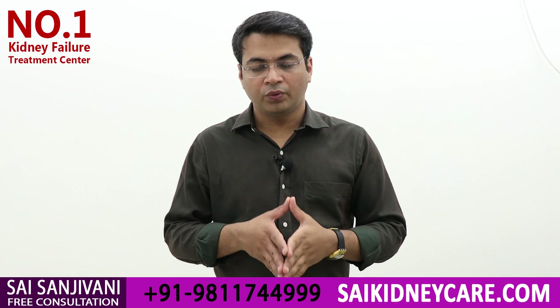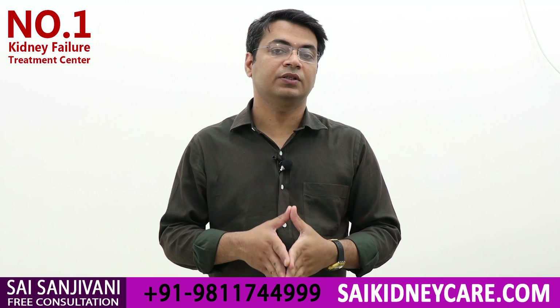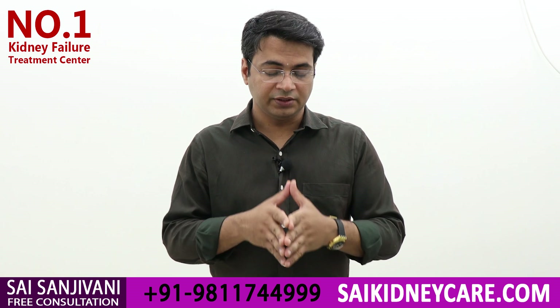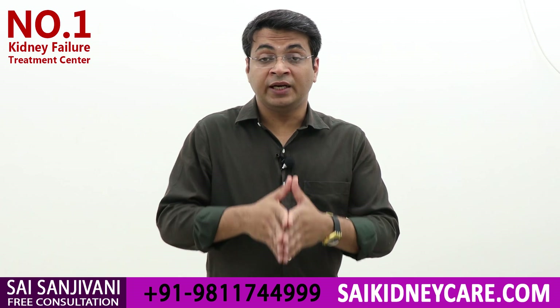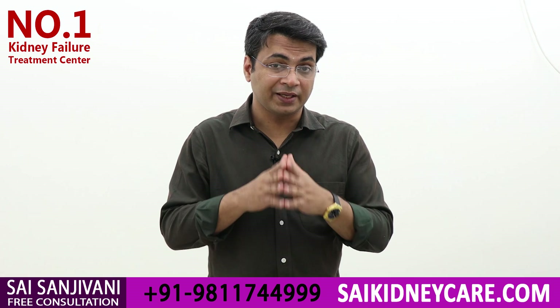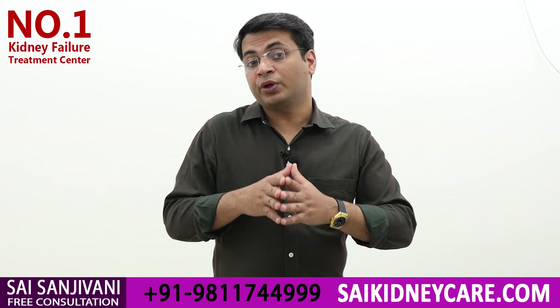Hello friends, my name is Dr. Purudhavan, and in this video we will discuss how baking soda helps a kidney failure patient to slow down the progression of kidney failure disease. Before going towards the baking soda, it's very important for us to understand how the kidney works and why we need baking soda.